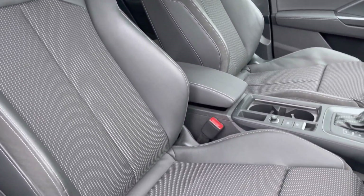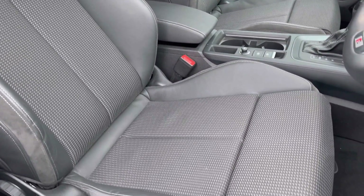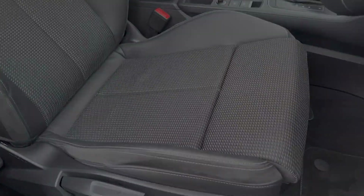The front seats are a sport style with S-Line logo and upholstery matching that of the rear, offering plenty of comfort and adjustment for any length of journey.